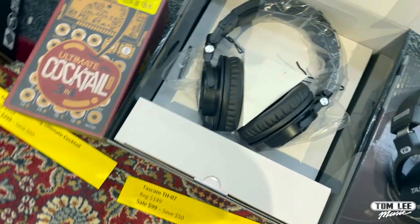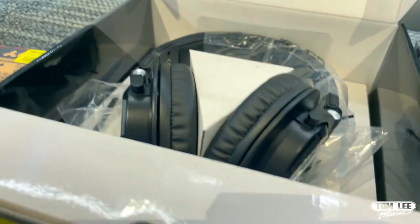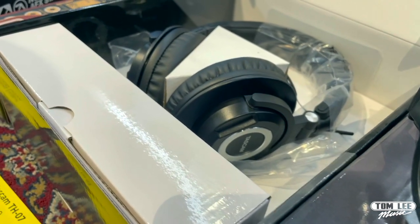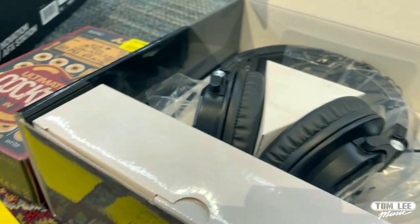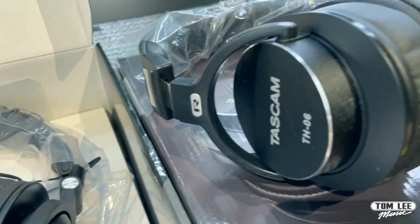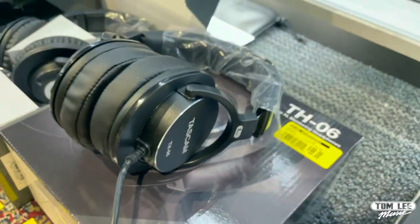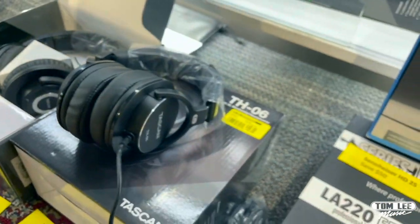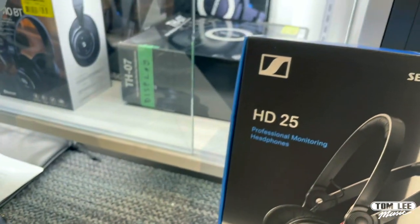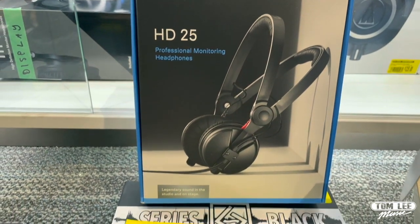Next up we've got the Tascam TH07 headphones — regular price $149, sale price $99, you can save $50. We've also got the TH06, regular price $99, sale price $75, so you can save $25. And at the very top we've got the Sennheiser HD25s — you can save $50 on those.